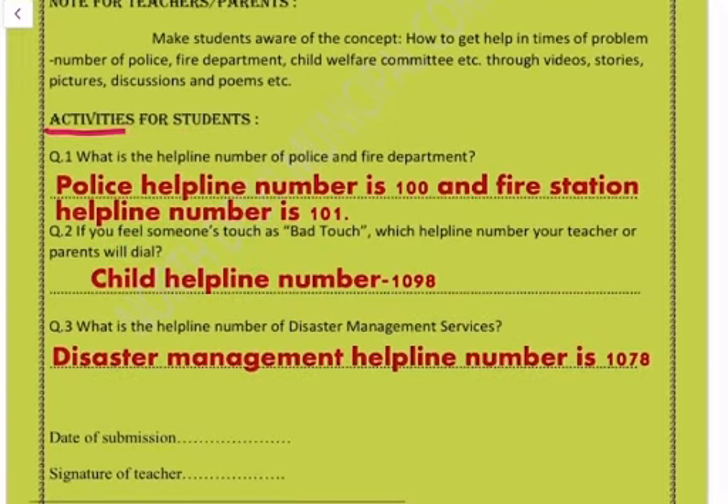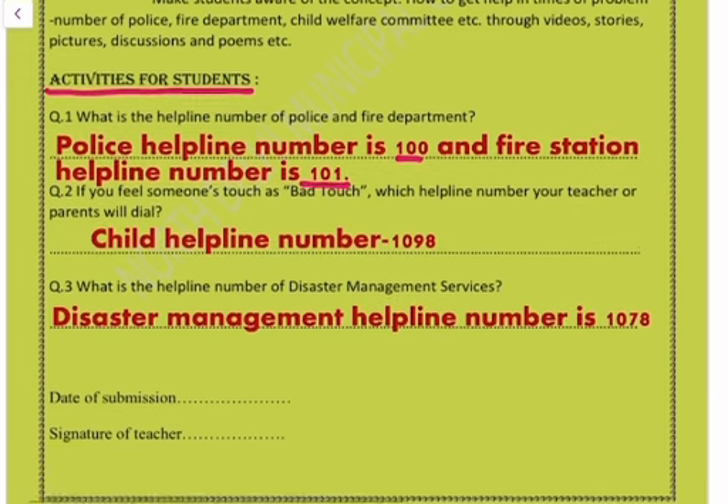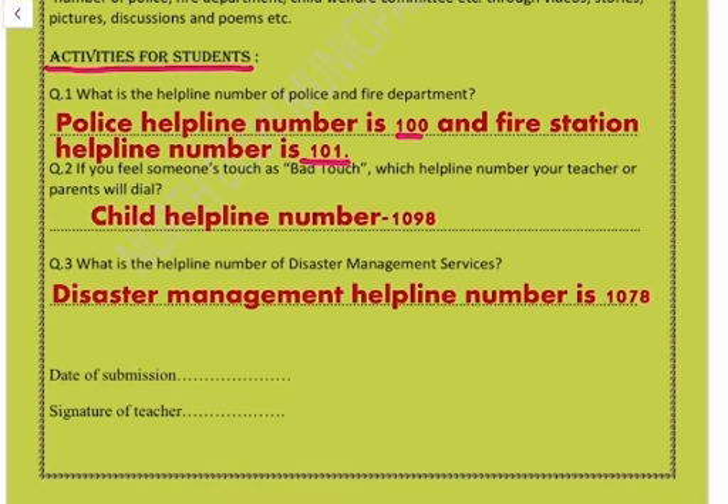Activities for students. Question one: what is the helpline number of the police and fire department? The police helpline number is 100 and the fire station helpline number is 101.